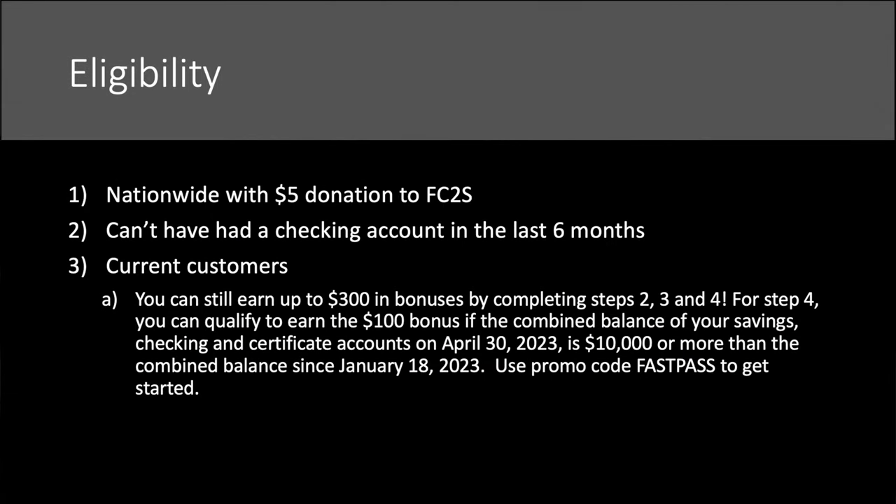We're going to talk about eligibility first and then take it all together, because this is for new and existing customers, but it does get a little confusing. This is nationwide with a $5 donation to a foster care service — you can go through that during the application if you need to. Alliant is based in Chicago, but still nationwide.